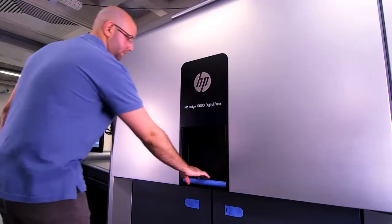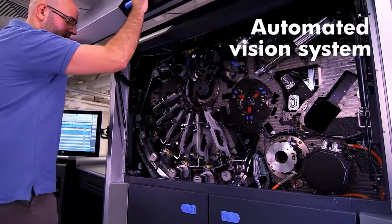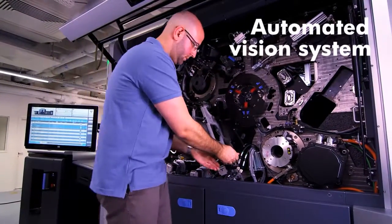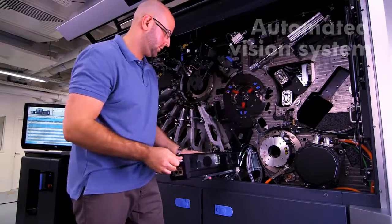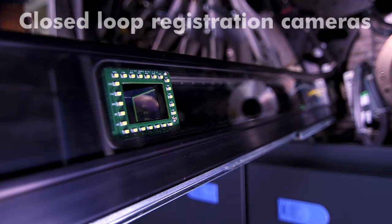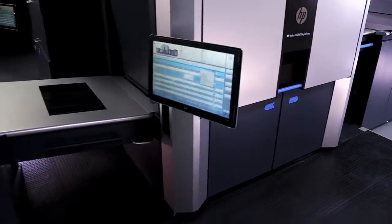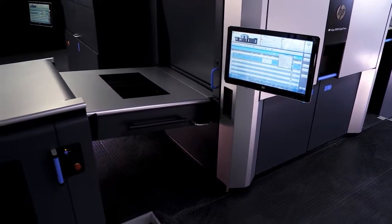The vision system performs automatic, hands-free press calibrations and diagnostics with high accuracy, saving time and diminishing errors. Registration cameras maintain tight registration, and an embedded spectrophotometer keeps the press perfectly color calibrated at all times.